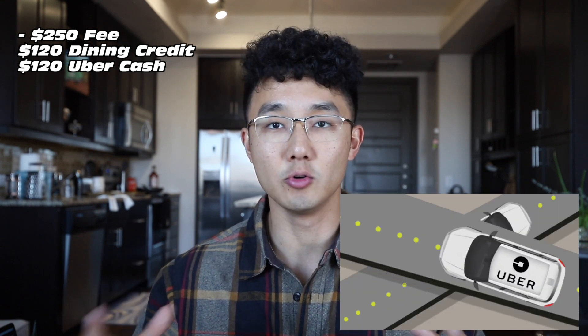The next perk is the $120 in Uber Cash credits every year, broken up into $10 every month, which is very easy to remember. The good part is that it doesn't have to be Uber Eats specifically — you can also use this on actual Uber rides. So anything Uber-related that you spend on, you get $10 in credits every month.